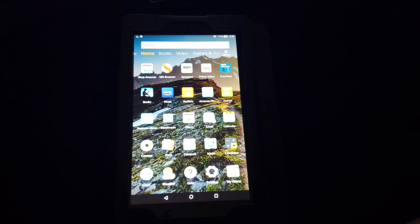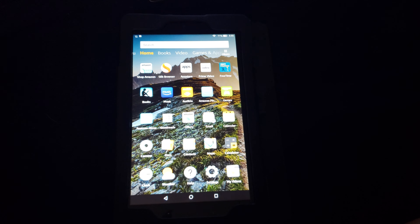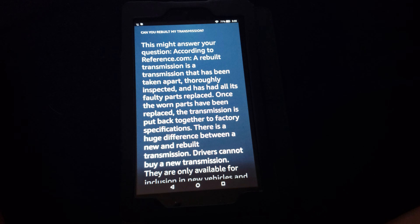A rebuilt transmission is a transmission that has been taken apart, thoroughly inspected, and has had all its faulty parts replaced. Once the worn parts have been replaced, the transmission is put back together to factory specifications.